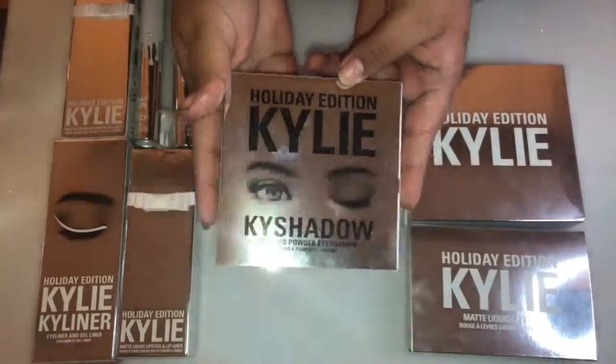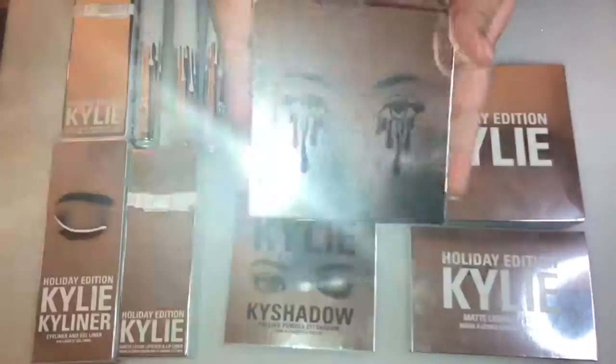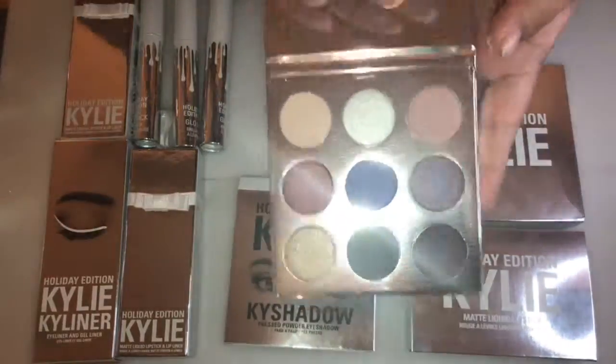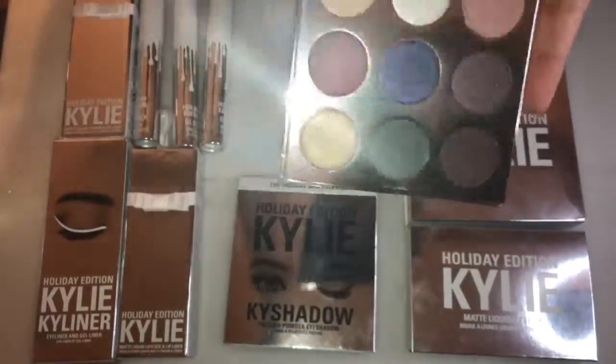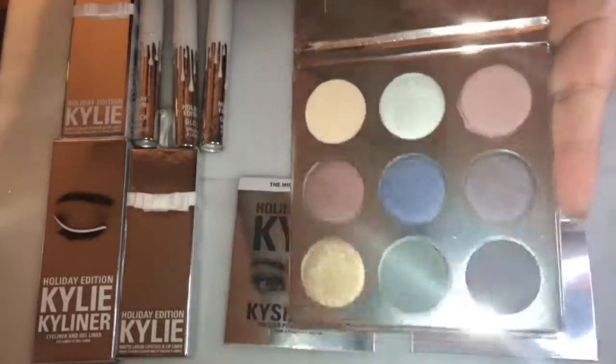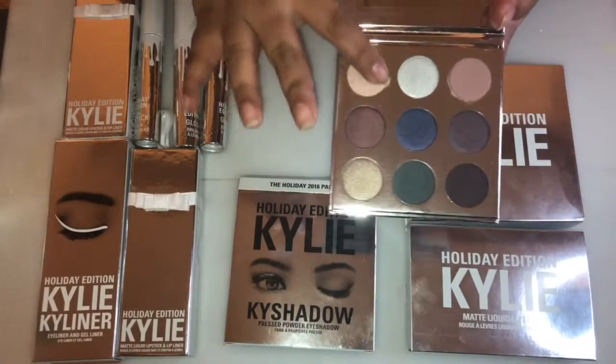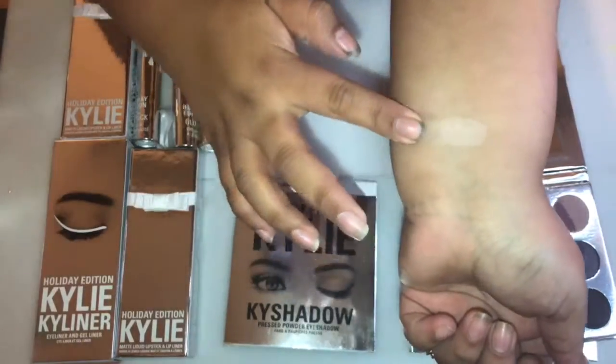The next item is the Kylie Cosmetics holiday eyeshadow palette. There are nine eyeshadows in here and they all contain diamond powder. The first eyeshadow is called Sugar Cookie — it has a matte finish and is a creamy warm nude.